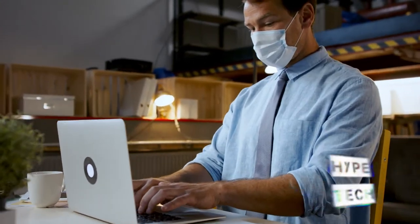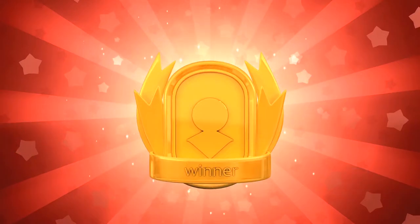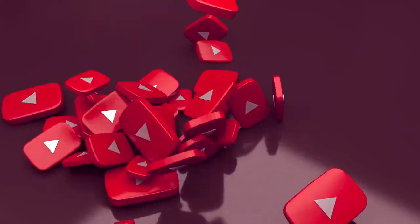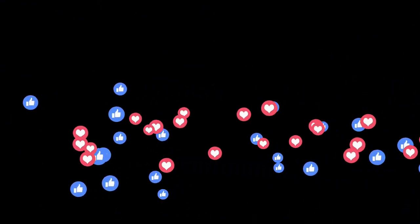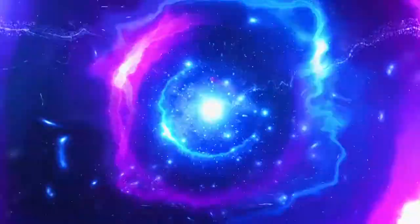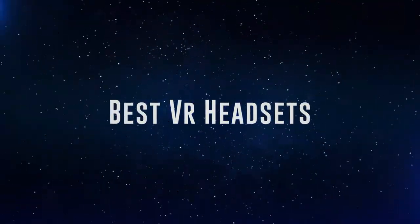The products mentioned are in no exact order, so be sure to stay to the end so you don't miss anything. Also, if you want a chance to win one of the VR headsets in the video, just subscribe, don't forget to hit the notification bell, and leave a comment with the hidden word in the video. We will pick a winner and notify them when we reach 5,000 likes. Okay, so without further ado, this is our pick of the best VR headsets on the market right now.